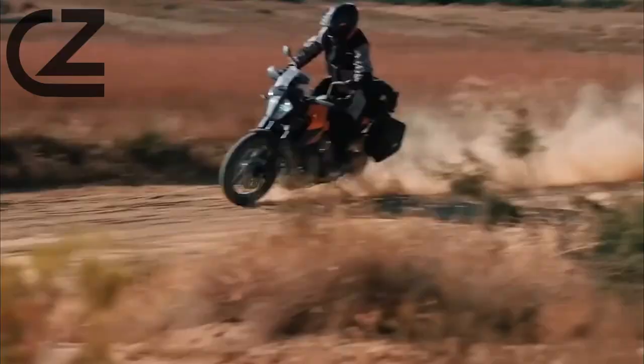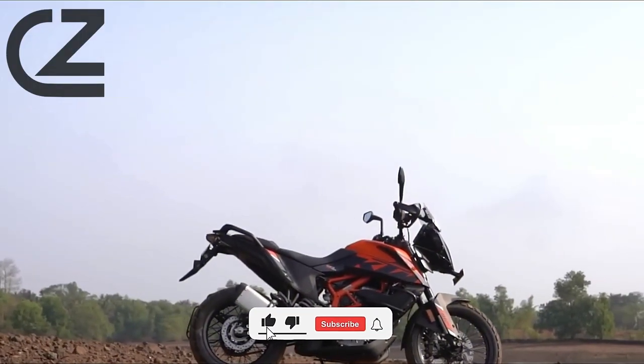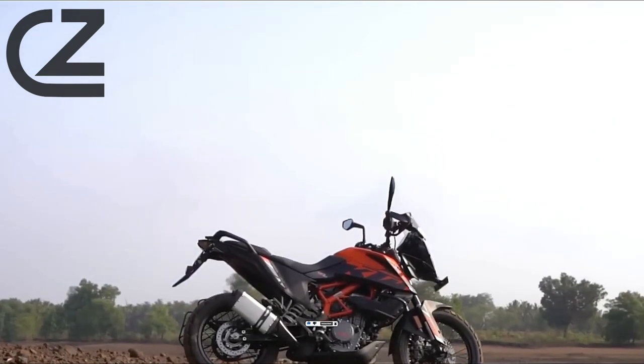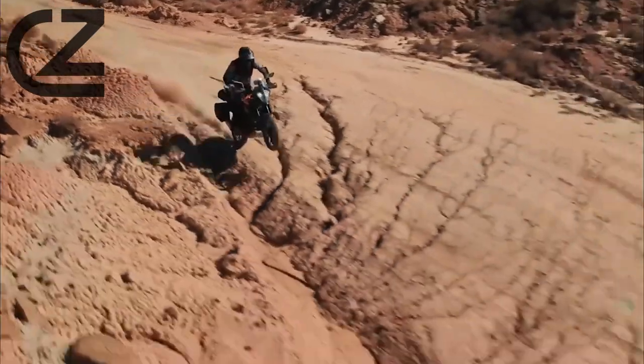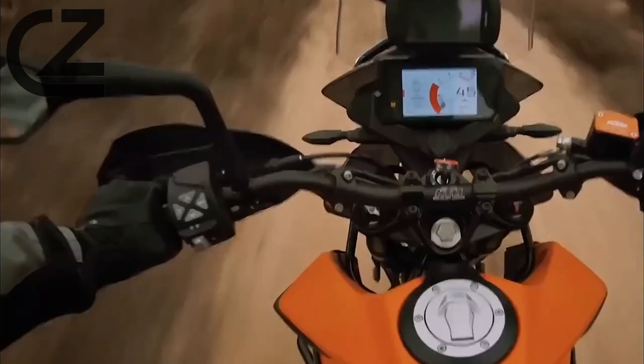But the Adventure doesn't stop there. With a host of rider-focused features, the 390 Adventure ensures that every journey is as comfortable as it is thrilling. Equipped with advanced suspension technology, rough terrains feel like smooth highways, promising an unparalleled riding experience.